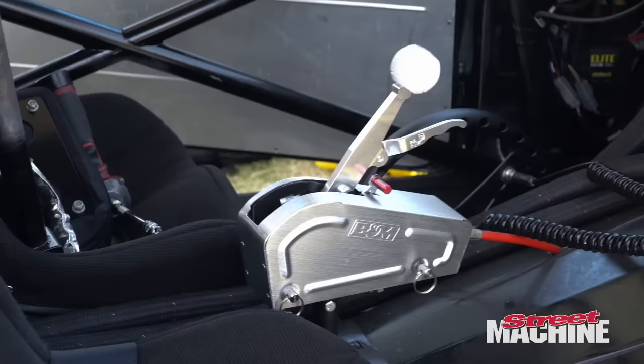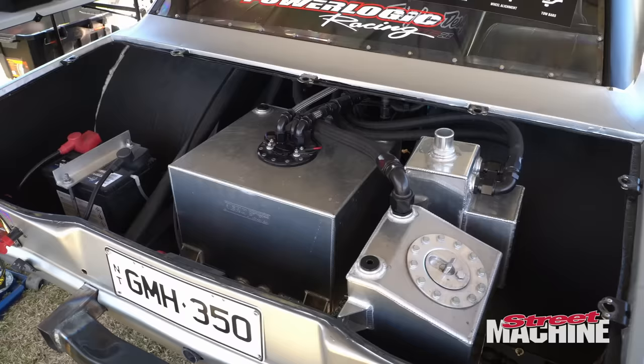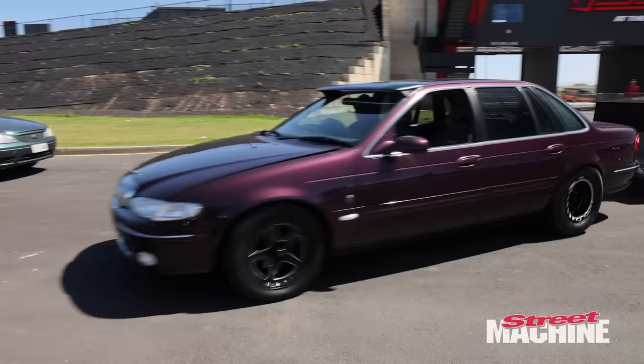I had plenty of 10 and 11 second cars I could have come in but to me that's not a challenge, so we brought this out for a proper crack. Have you done much street driving with it? We took it for a survey the other day with a trailer - that's about it. This is what we like to see. This is called drag challenge - get it out and have a crack!